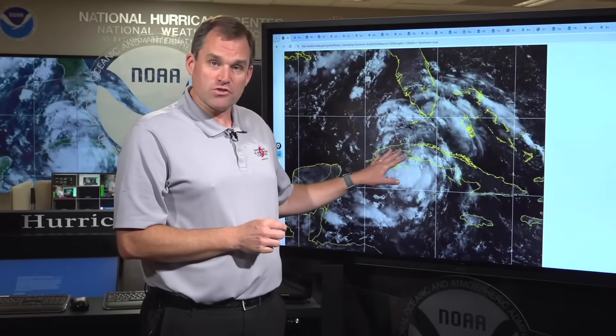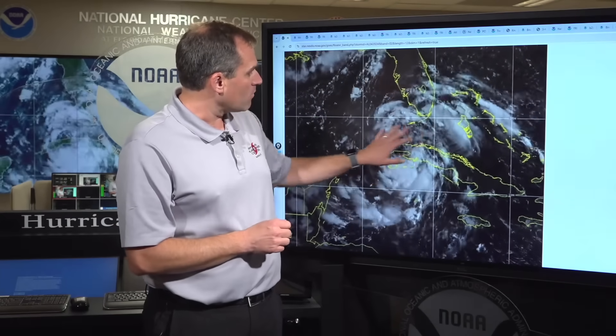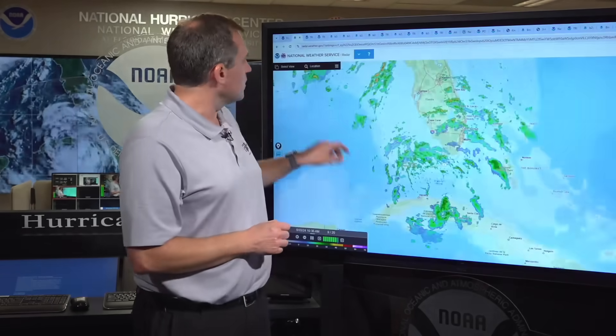Coming on with the latest this morning on Tropical Depression 4, still centered over western Cuba. Maximum sustained winds have now come up to about 35 miles per hour, so the system is getting close to tropical storm strength, moving pretty quickly off to the west-northwest at about 15 miles per hour. You can see some of the outer rain bands starting to move across portions of the Florida Keys, Mainland South Florida, even as far north as Lake Okeechobee.